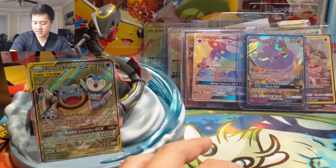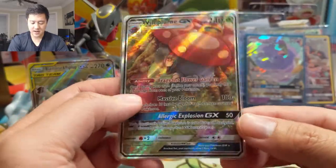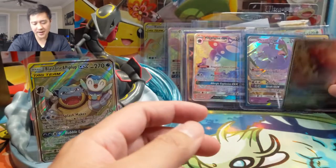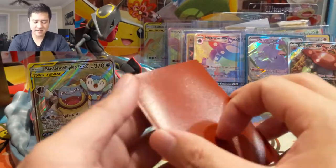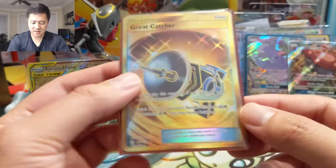Another Oricorio. And then the non-rainbow rare Vileplume — I definitely prefer these regular alternate arts over the rainbow rare version. I guess the rainbow rare is just the max rarity version of it.